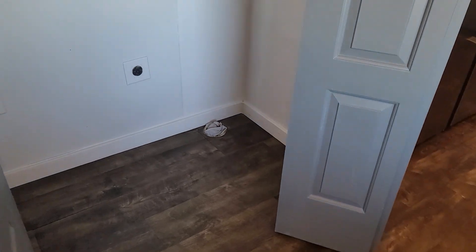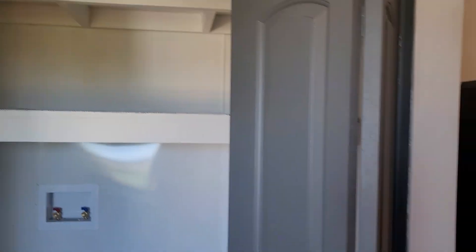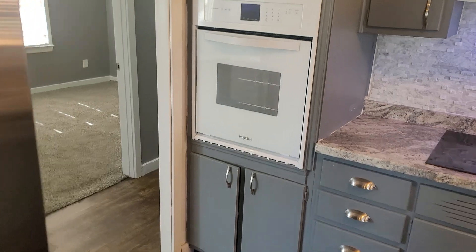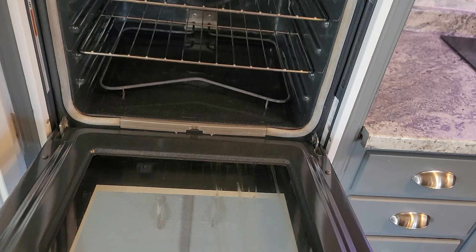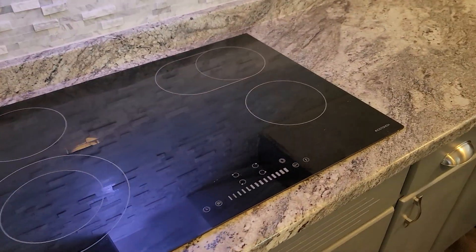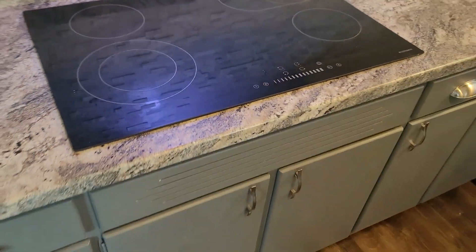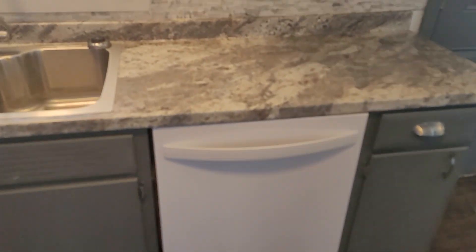Right next to that, we have the washer and dryer hookup with a shelf. Samsung side-by-side refrigerator, Whirlpool oven — the oven is definitely very clean. There's also an Eco Touch range, Whirlpool dishwasher, and that's the kitchen.